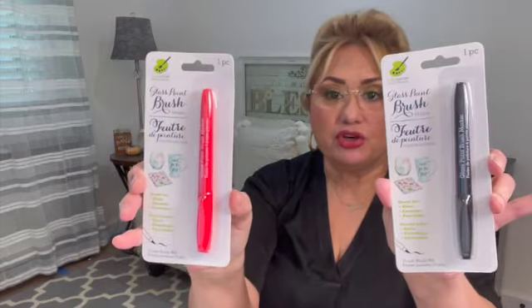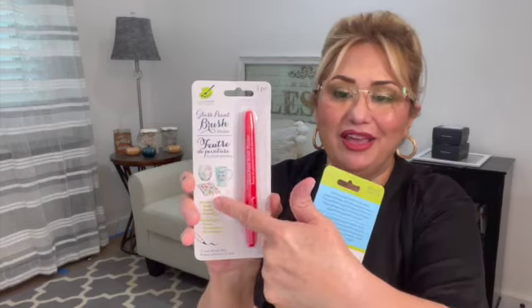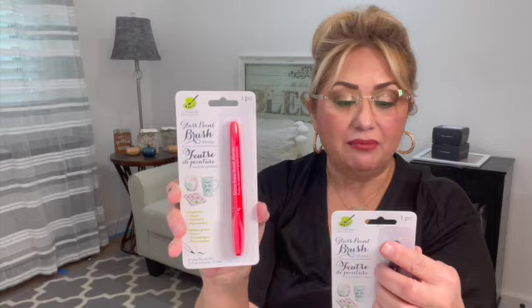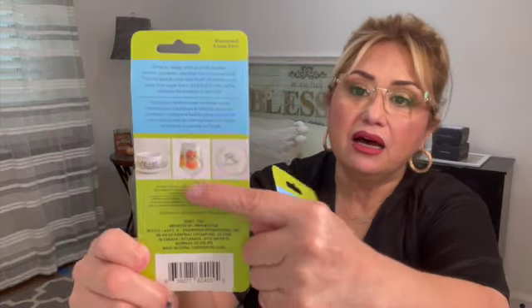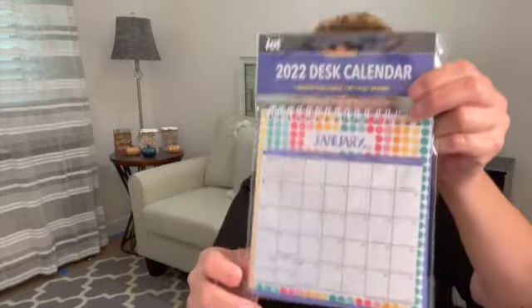Now some crafting and holiday stuff. I found these glass paint brush markers by the Color Factory — one piece each. This is a red and a black. It says great for glass, ceramic, and porcelain — it shows you how they write on a cup. I'm assuming it's permanent; I will read about it some more. Sometimes you just want to write something on a plate for a craft. They did have a lime green but I just picked up these two. I'm going to give them a try and see how good they are.